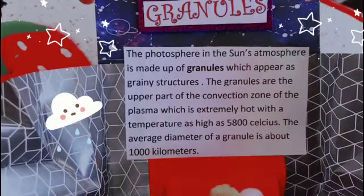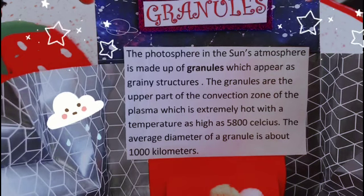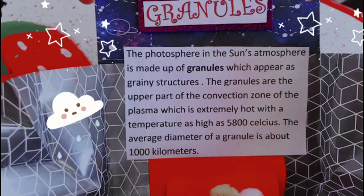The photosphere in the sun's atmosphere is made out of kernels which appear as granular structures. The kernels are the upper part of the convection zone of the plasma, which is extremely hot with a temperature as high as 5,800 degrees. The average diameter of a kernel is about 1,000 kilometers.